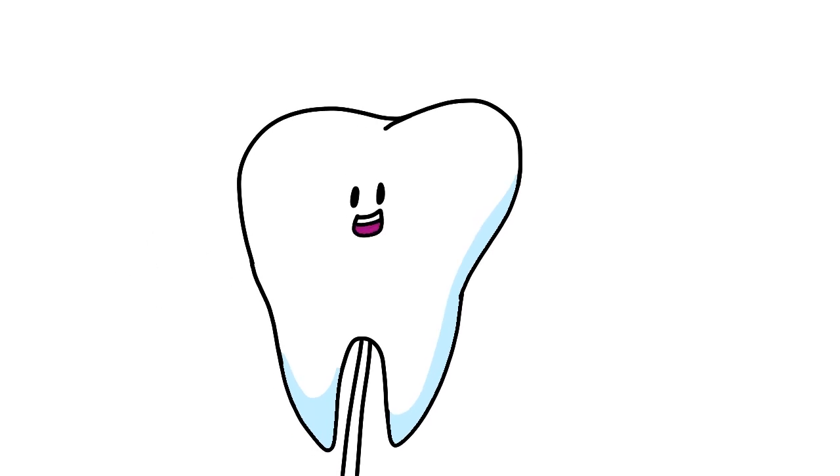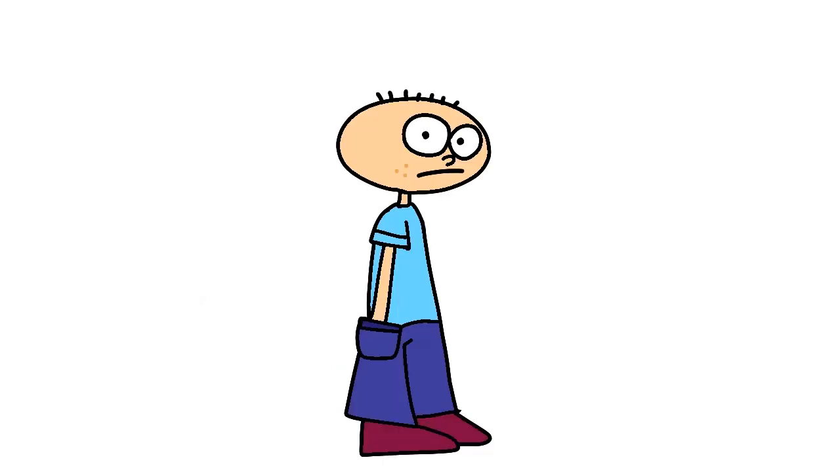Hello everyone! You've probably heard of the terrifying craters of doom known as cavities. But how do they actually form? And how do you prevent them? Beats me!